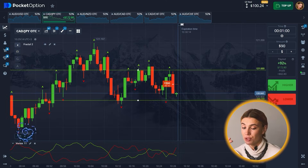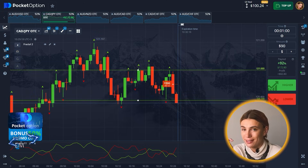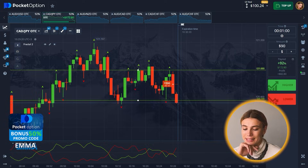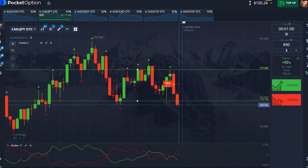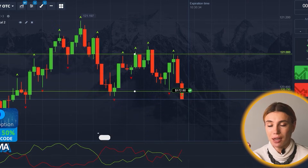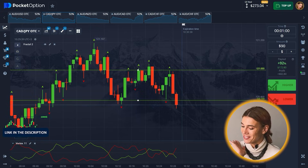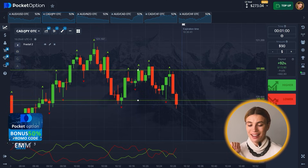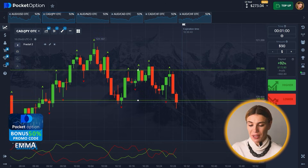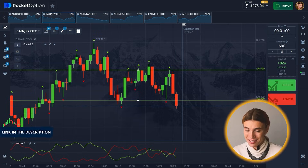I think we will have just enough time to complete it and get the profit. Yes — $172.80! Amazing, great results.